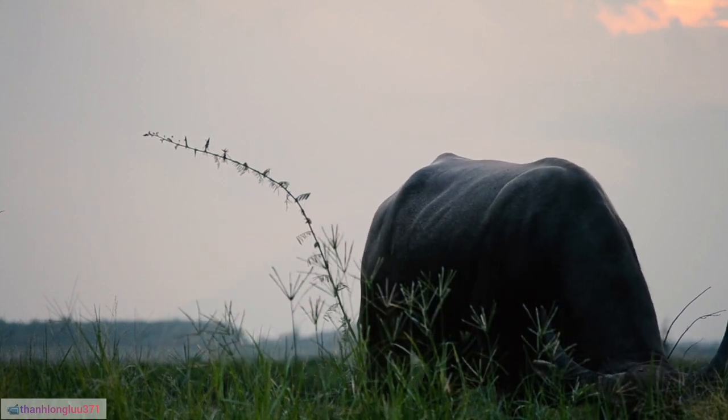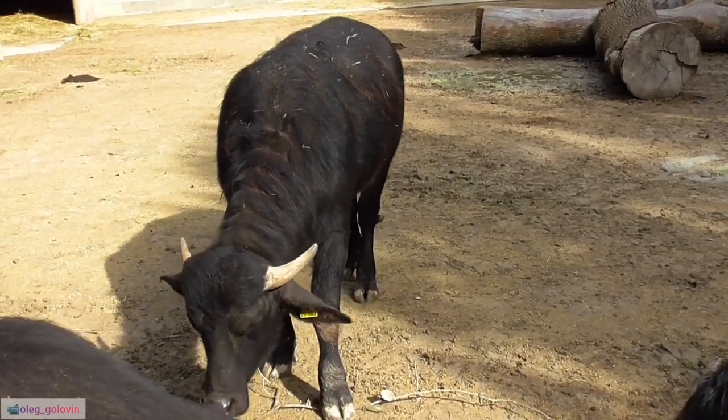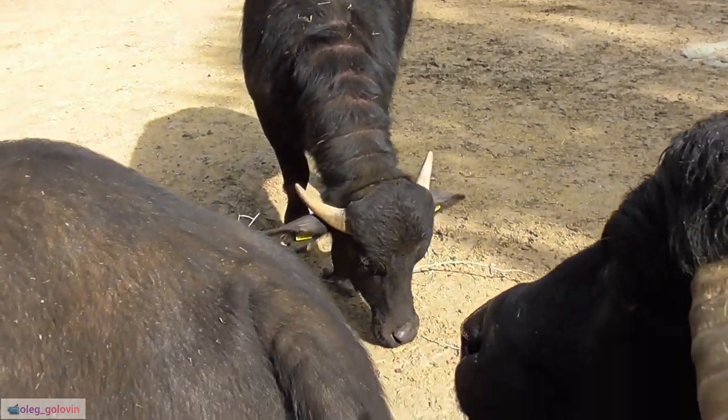7. Water buffaloes have a distinctively large, sweeping set of horns that curve backward, which can span up to 1.5 meters (5 feet) in length.